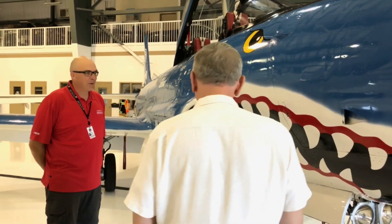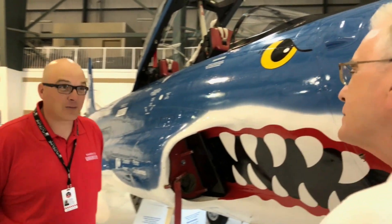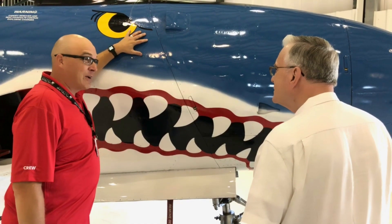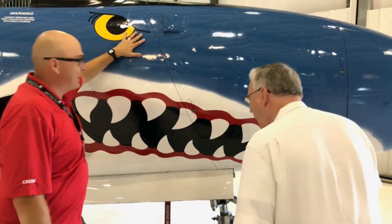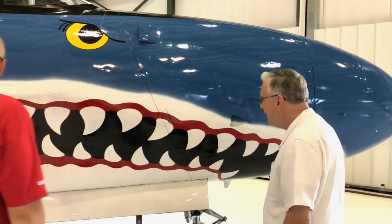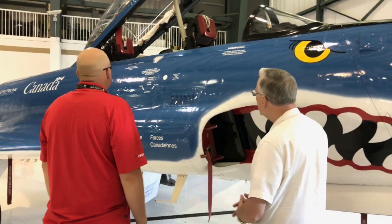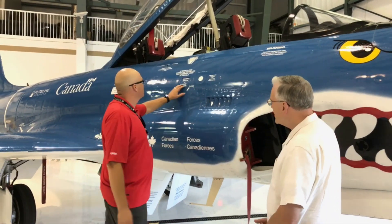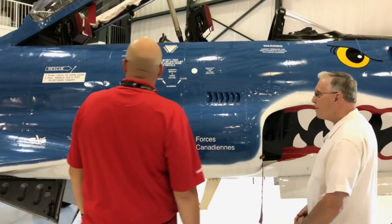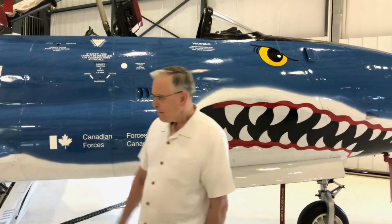One of the working titles for this program that we've been putting on — the official title is Stories from my Logbook, but the unofficial title is Two Pilots in Front of an Airplane Drinking Whiskey. Looking for a whiskey sponsor — I thought that would be good to bring up the stories.